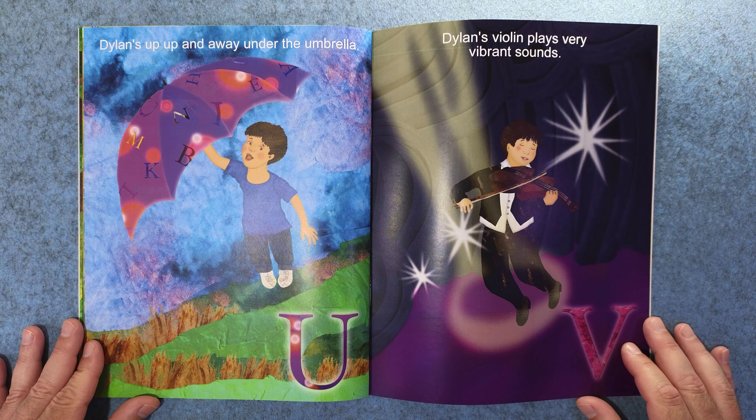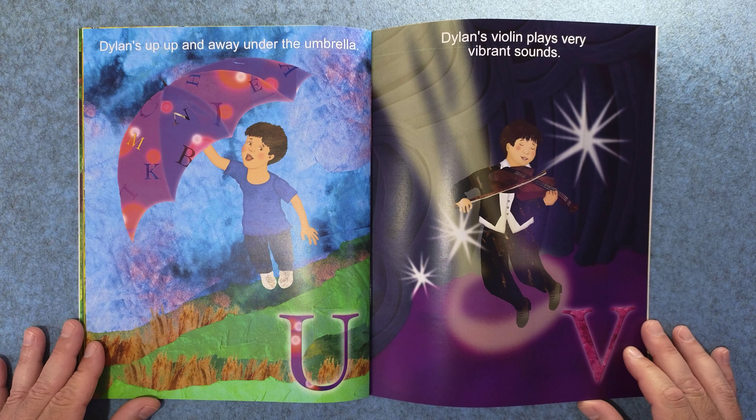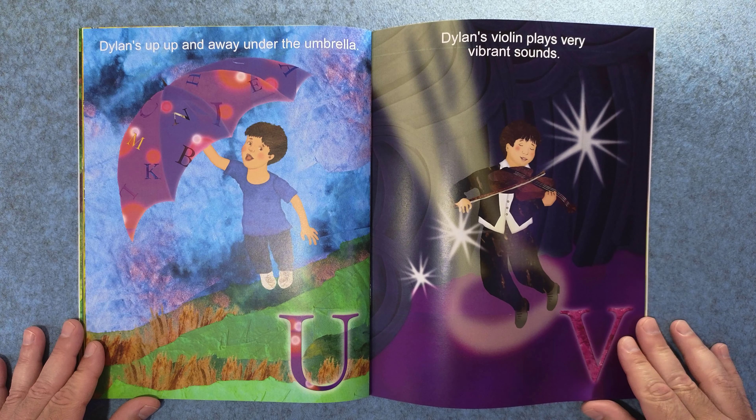U. Dylan's up, up, and away under the umbrella. And V. Dylan's violin plays very vibrant sounds.